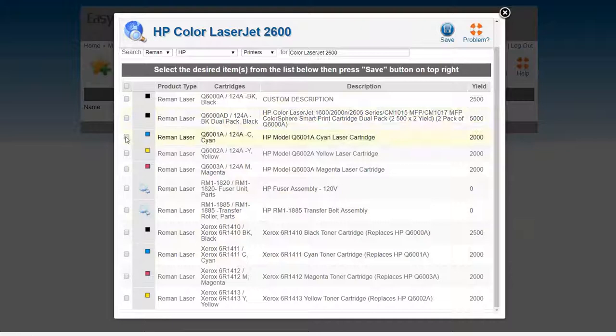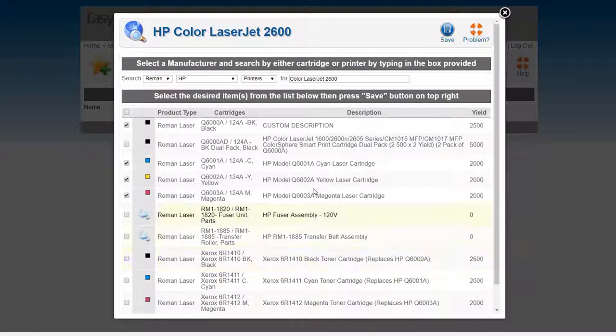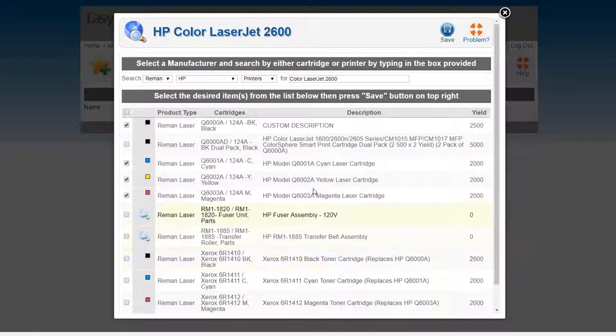All the stuff that goes with these products is here — the black, cyan, yellow, magenta, the dual pack, fuser, transfer belt, all the Xerox-branded HP cartridges if you sell those. You just click Save and that saves the item to the order form. You can customize it — if this is Bob's printer in the sales department, you can label it that way. The more you customize it for the customer, the better, because when somebody says 'Bob's printer needs a black cartridge,' they just see 'Bob's printer — black' and order one.